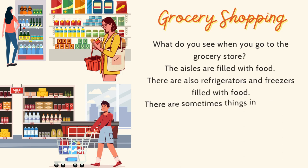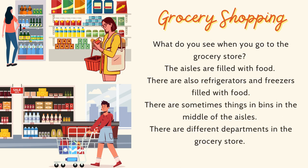Grocery Shopping. What do you see when you go to the grocery store? The aisles are filled with food. There are also refrigerators and freezers filled with food. There are sometimes things in bins in the middle of the aisles. There are different departments in the grocery store.